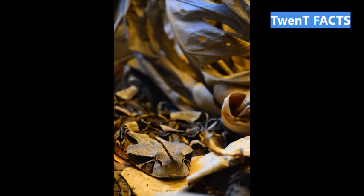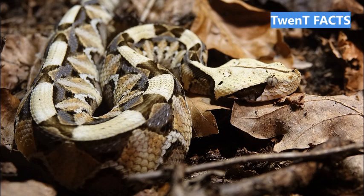Fact 6: The Gaboon Viper's venom is extremely potent and primarily used to immobilize and kill its prey, which consists of small mammals and birds. Fact 7: Like many pit vipers, the Gaboon Viper has heat-sensing pits on its face, enabling it to detect the body heat of potential prey.